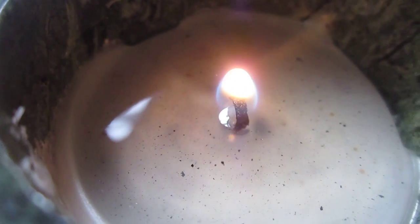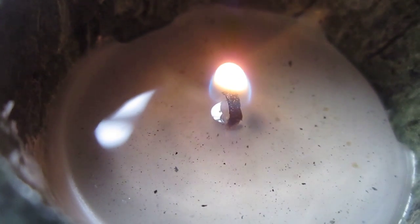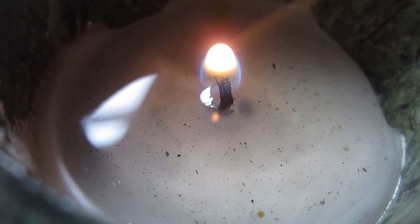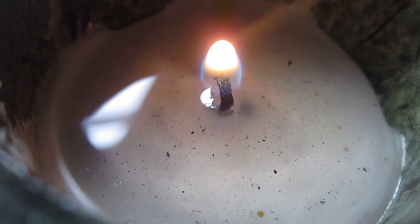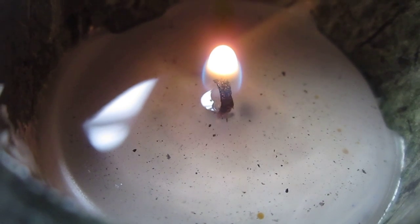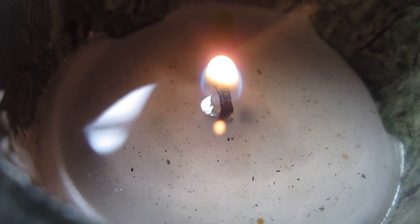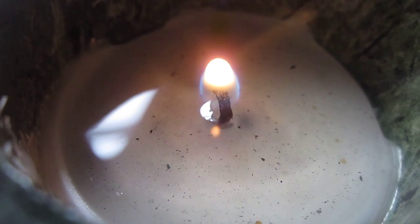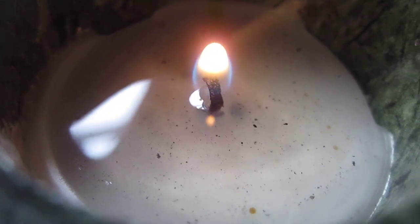Hey guys, I just wanted to show something real quick. This is a candle, clearly. If you can see those little black soot things in the bottom — there's a thing about thermodynamics where you see things getting repelled out and then sucked back down to the bottom.